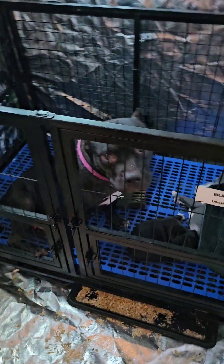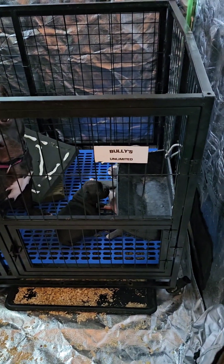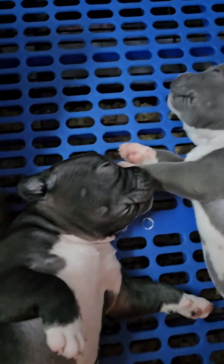I got the pups in here. Got the mom set up in here, a little air conditioning room, for the time being to keep everybody cool. See you little pups. Got the mom.